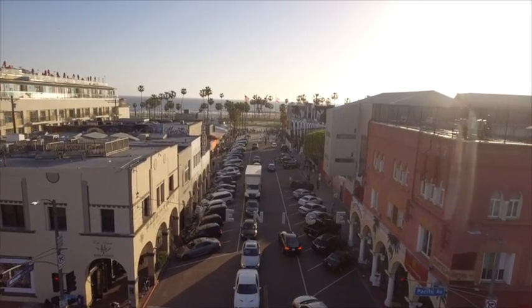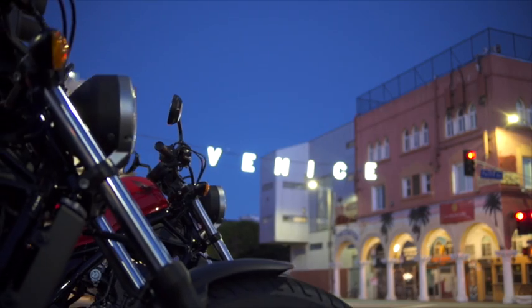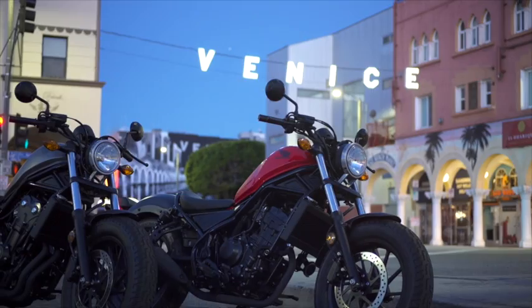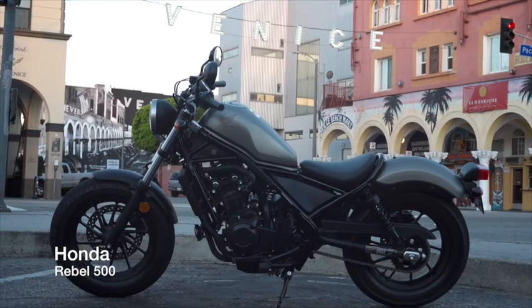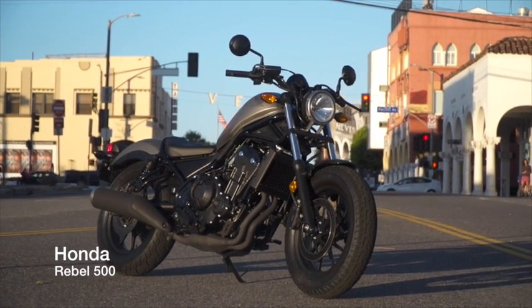The Rebel name however is far from new. The Rebel 250 has been a staple in Honda's entry-level lineup since 1985 — a bike that so many of us learned to ride a motorcycle on. It has run its course and has been replaced by the Rebel 300 and 500, which feature a more modern look to inspire a newer generation of riders with a newer taste of style.